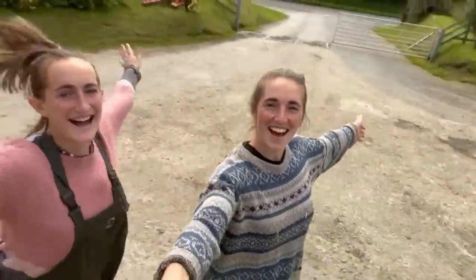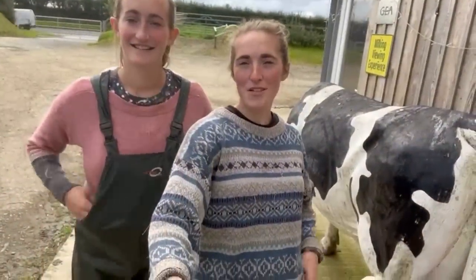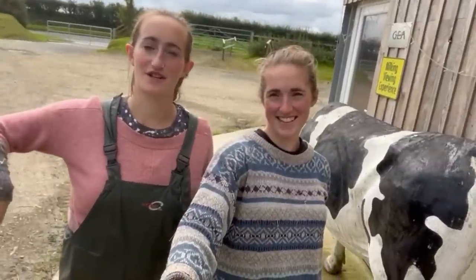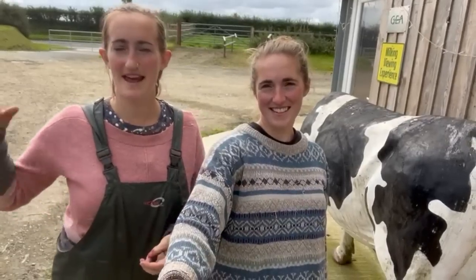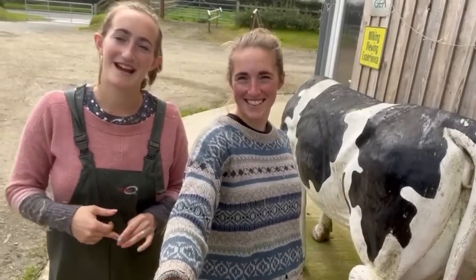Welcome! For our next video, we are going to give you a very quick tour of our farm. The reason for this is in previous videos and in future videos, quite often we'll talk about things on the farm that might not make sense. Also, it's just quite nice to have a look around a farm and the layout of it. Hope you enjoy, and thank you so much for following yet another video.